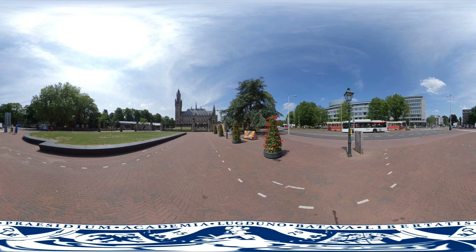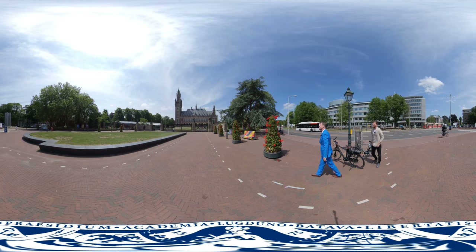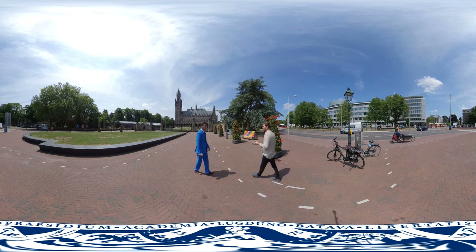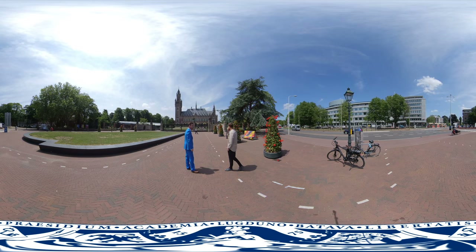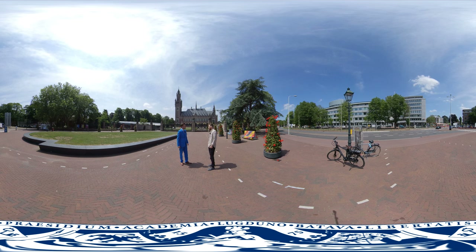Hey, check it out — it's the Peace Palace! Here you can find the International Court of Justice, the only judicial organ of the UN which is not located in New York. It's one of my favorite buildings in The Hague. It is also the reason why The Hague is called the City of Justice, Peace and Security. Also because The Hague is home to the International Criminal Court, the ICC, which is located in a different part of The Hague called Scheveningen.